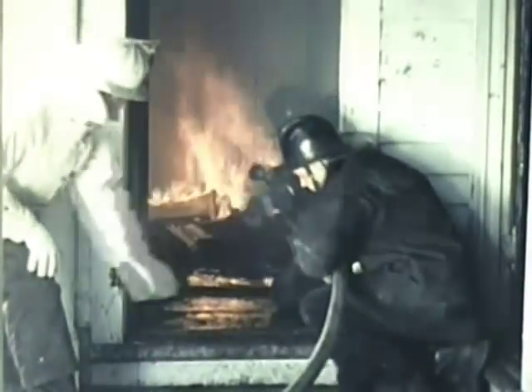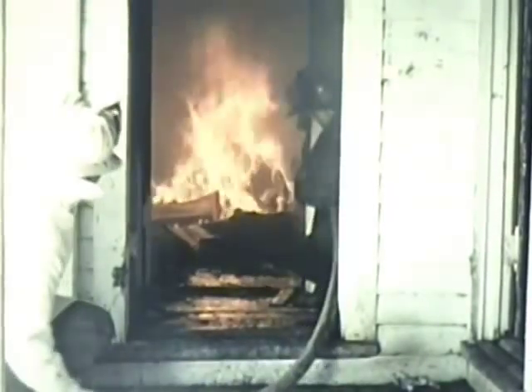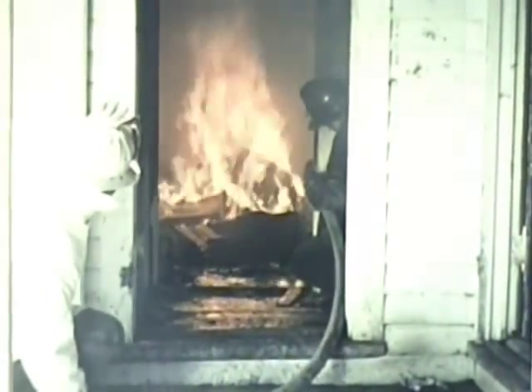Always keep the opening through which you entered clear. This will usually give you a good supply of air. You've knocked down the fire, but it's not out. With a good steam blanket, temperatures will continue to drop for about two minutes.